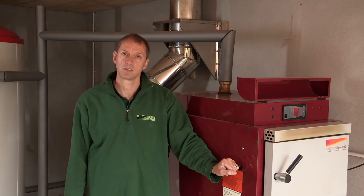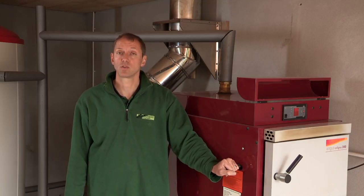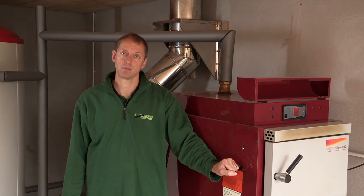One of the main reasons for this particular video clip is to show my recent installation of an Angus Orlino 40 kilowatt wood gasification log boiler along with a 2700 litre Aquaterm accumulator tank.